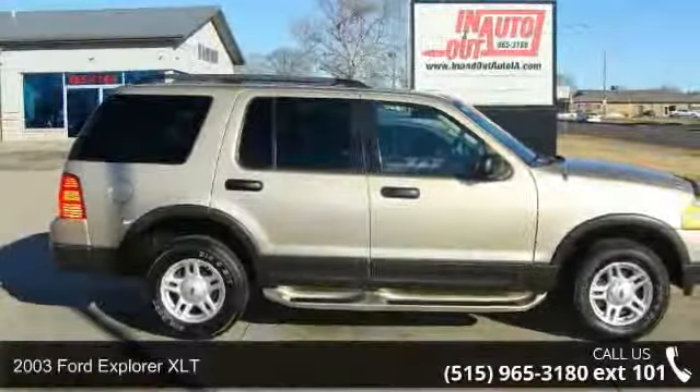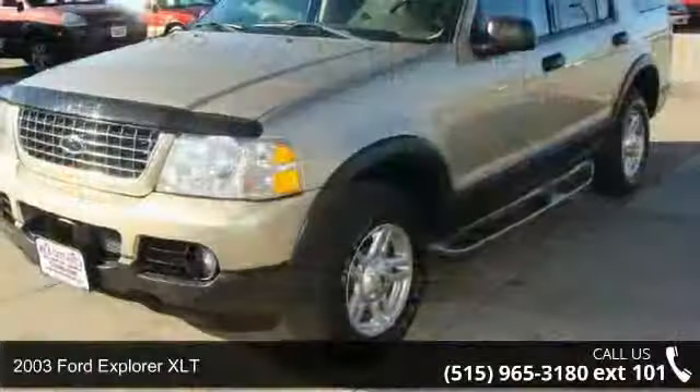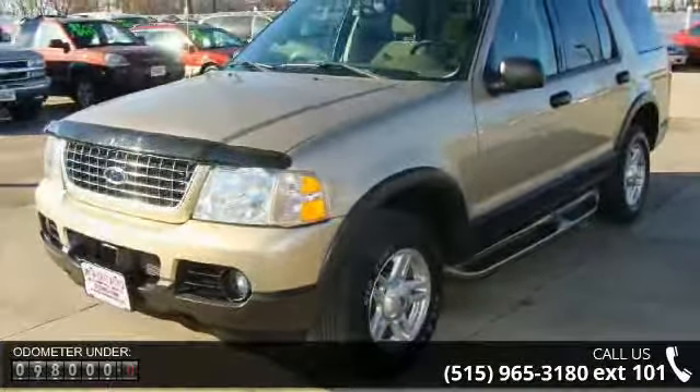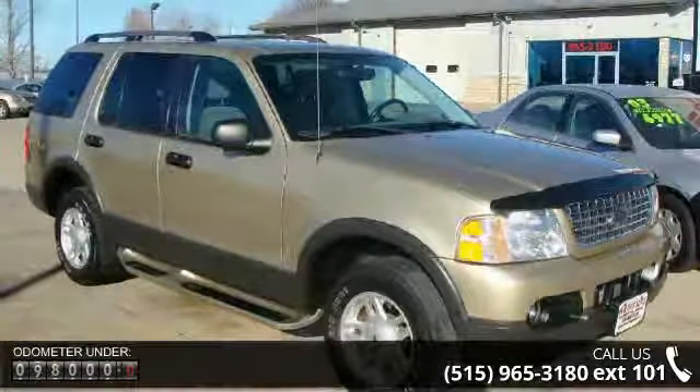Arrive in style with this 2003 Ford Explorer XLT. If you are looking for an automobile with great features, look no further. Some of the top features included with this vehicle are engine block heater, standard and only available in select states.